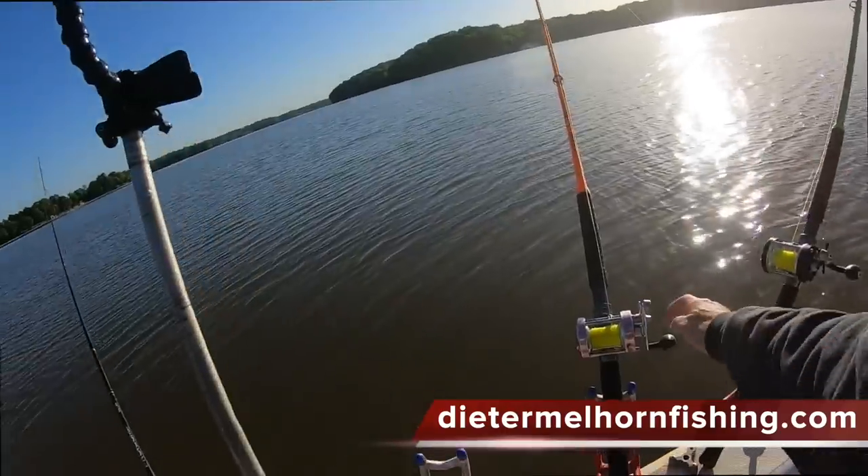Hey guys, I'm Dieter Mellhorn. In this video, we're going to talk about targeting daytime flathead catfish.